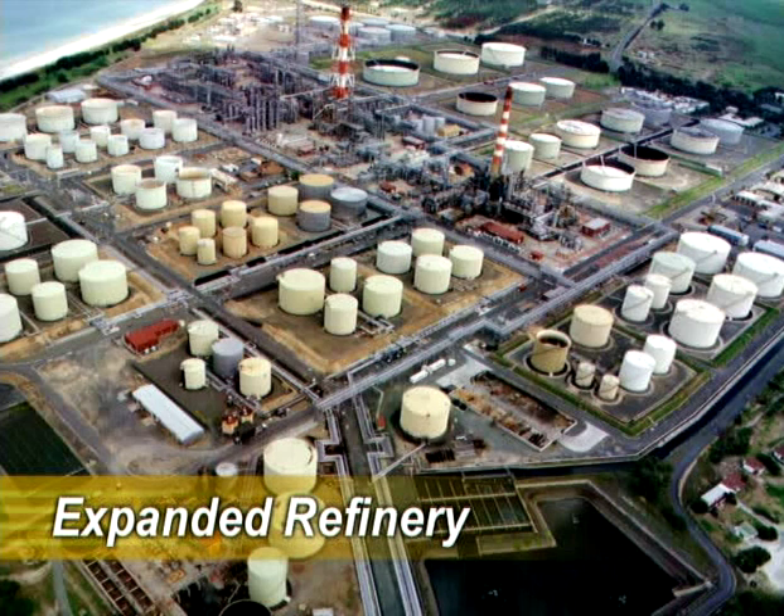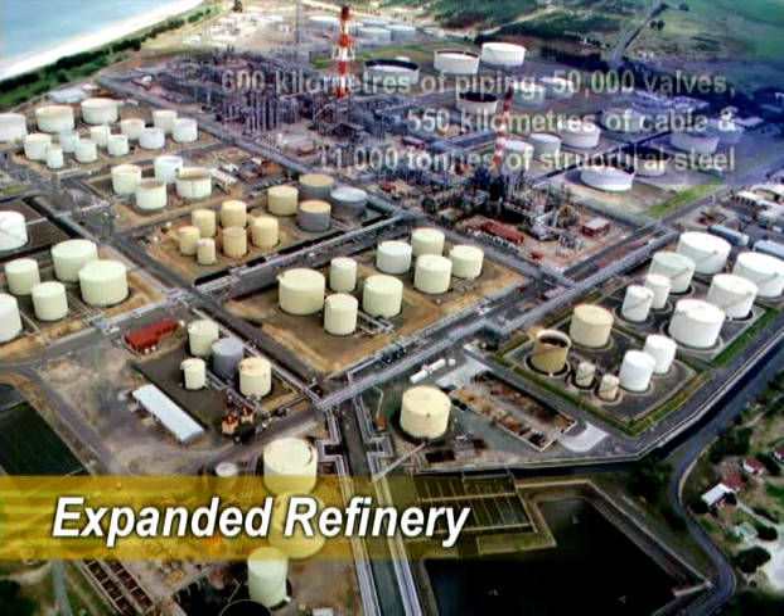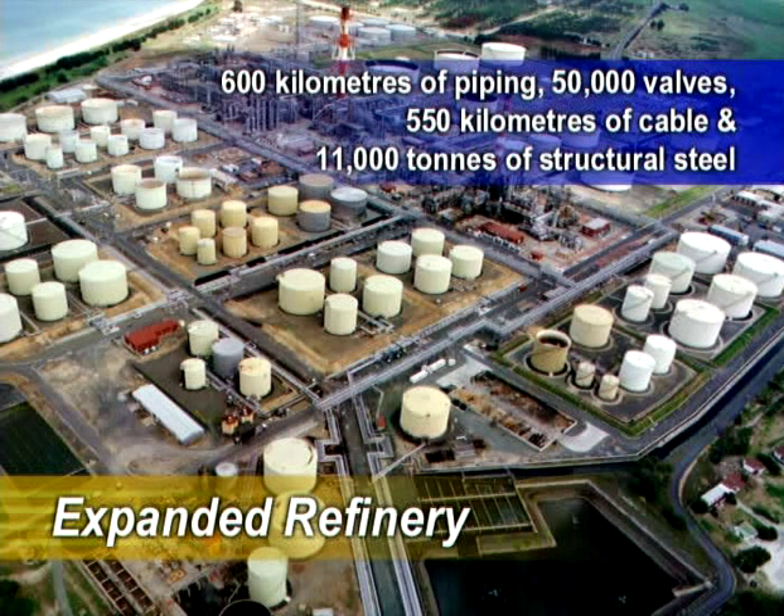The Marsden Point expansion project began in earnest in 1981. Many times larger than the original refinery, it took more than five years to build this huge and complex chemistry set. The finished refinery had to be a world-class installation that could, within its heavy steel pipes and massive pressure vessels, turn the most basic crude into high quality fuels. In 1986, having installed some 600 kilometres of piping, 50,000 valves, 550 kilometres of cable and 11,000 tonnes of structural steel, the expanded refinery came online, producing the fuels required by a growing nation.